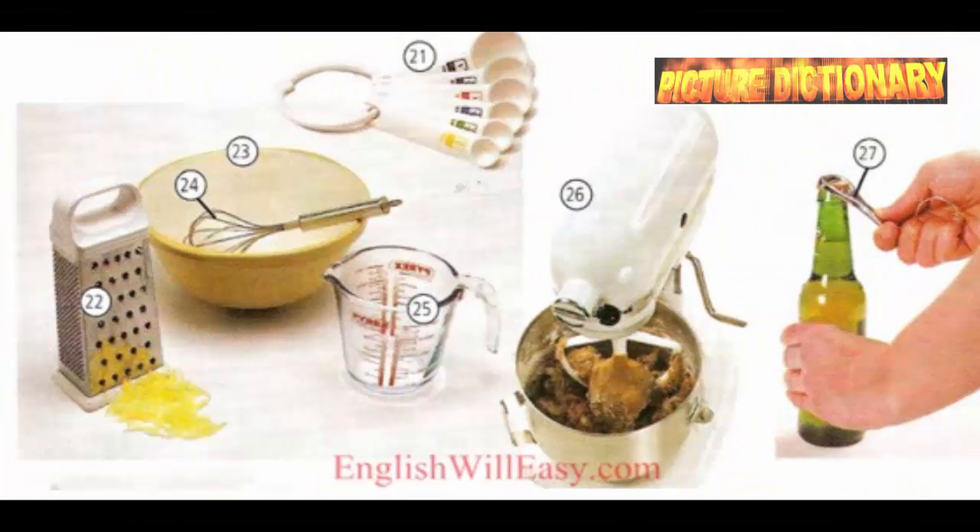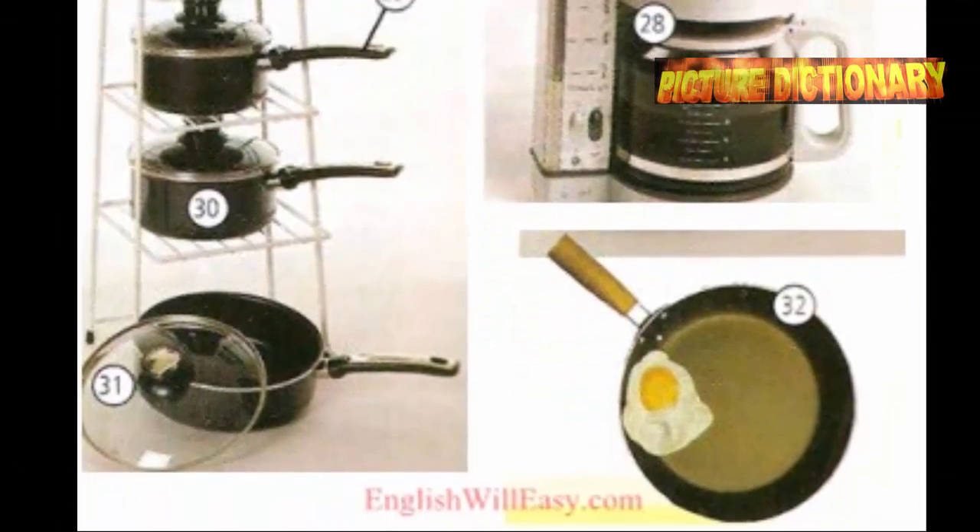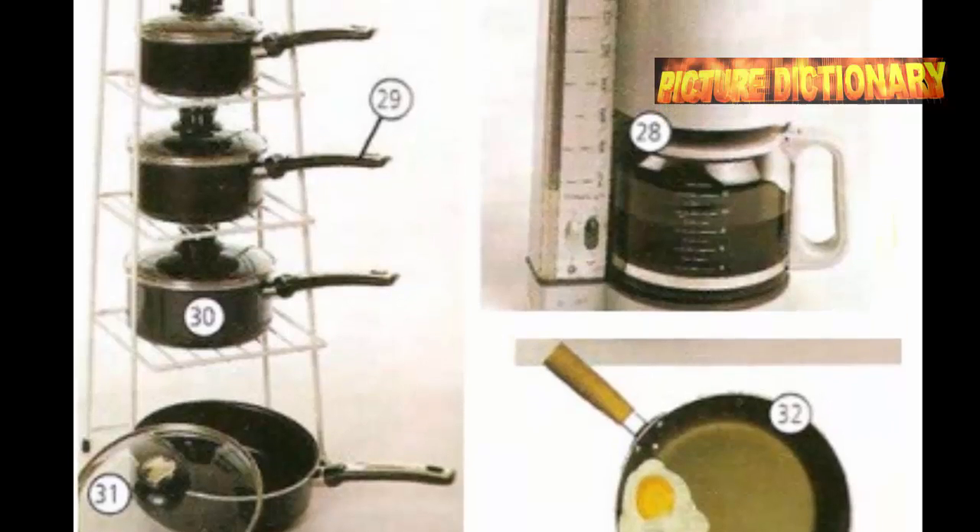Measuring spoons. Grater. Mixing bowl. Whisk. Measuring cup. Electric mixer. Bottle opener. Coffee maker. Handle. Saucepan. Lid. Frying pan.